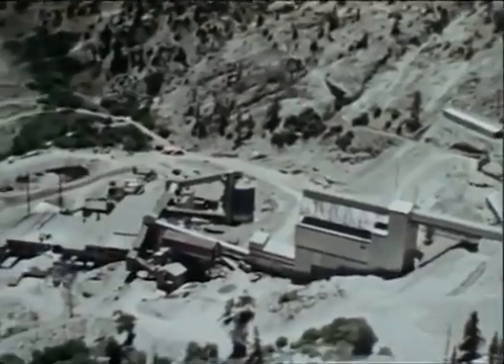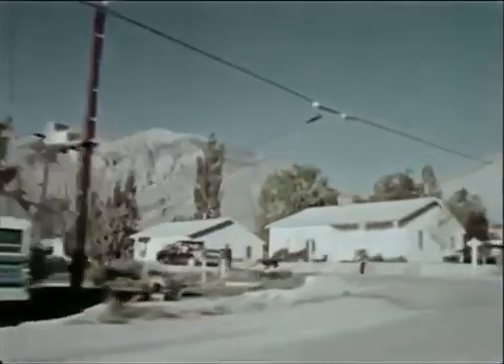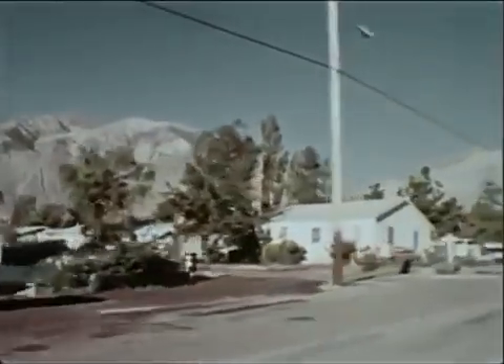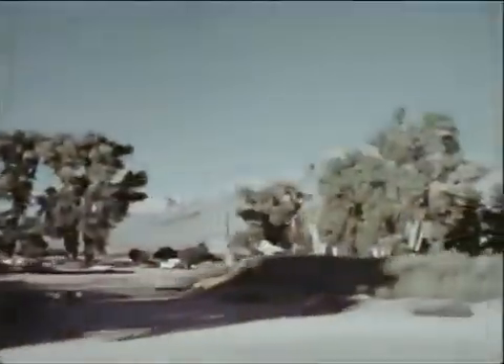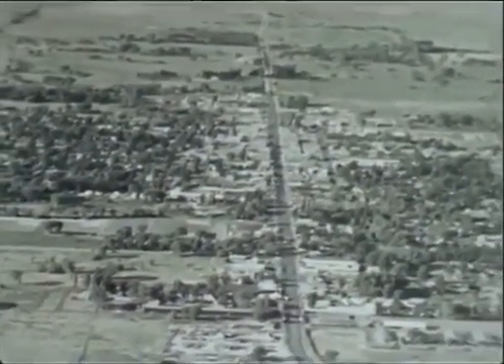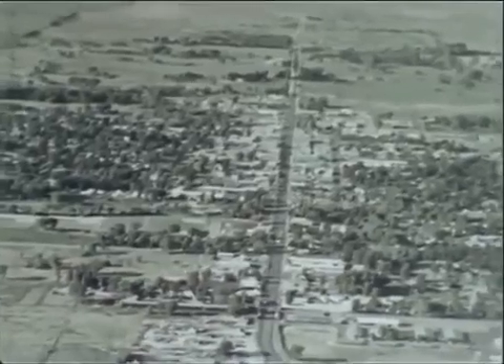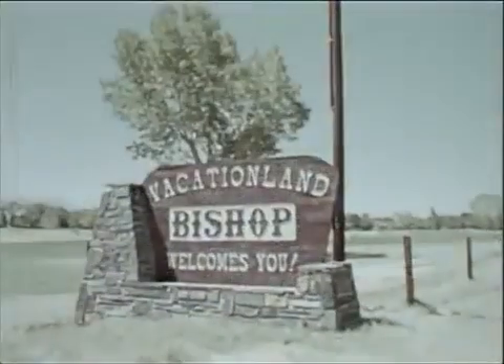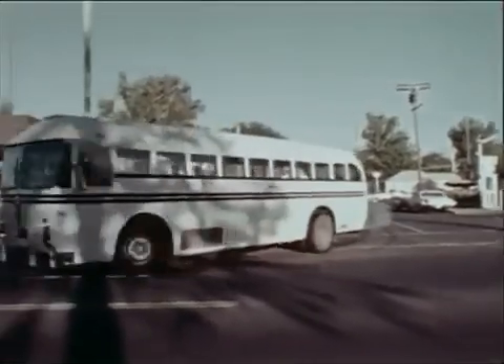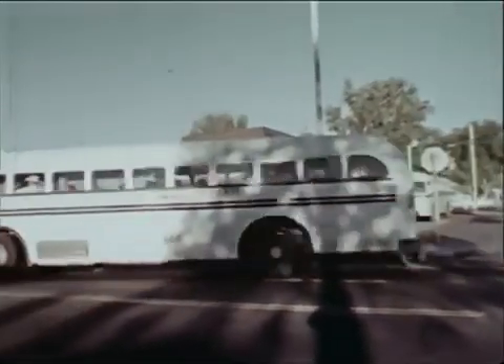Many employees live with their families in a village called Rovana at the base of the Sierra. Others live in small communities or in rural areas throughout the county. Most live in Bishop, a residential, business, and tourist oasis in the high desert, 20 miles southeast of the mine and mill. The facility operates around the clock, and Union Carbide buses make scheduled runs to take employees between their homes and work.